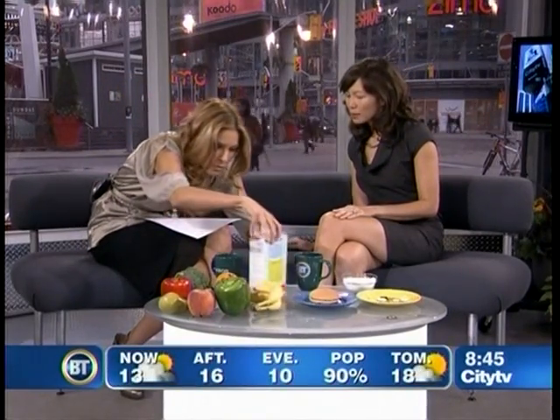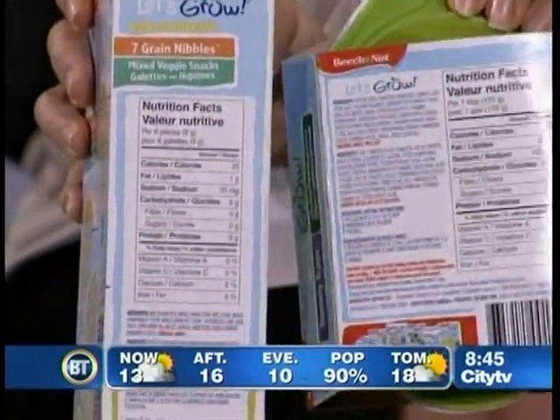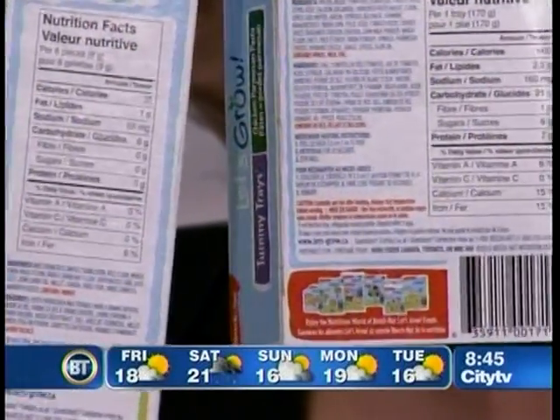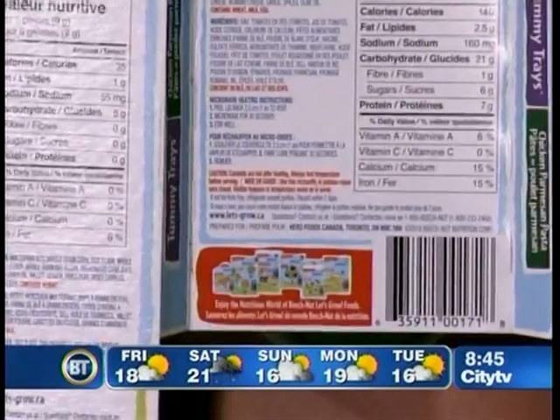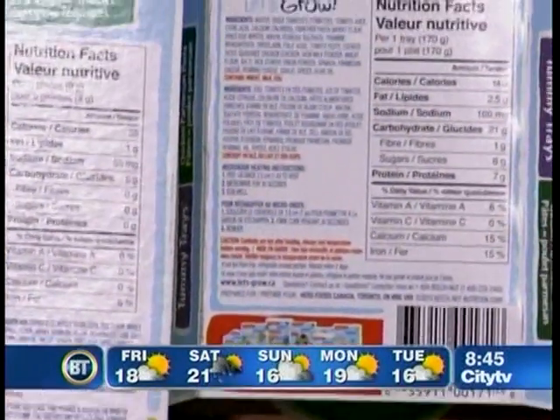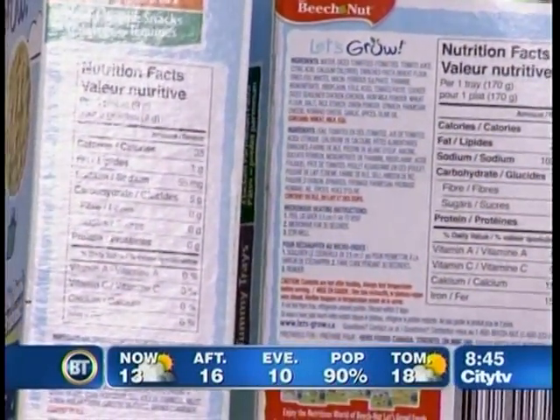Maybe if you can, go online ahead of time so you can check out the menu and see what the healthier choices are. Another thing we need to do as consumers is read and compare food labels, because that's a really important way of determining the nutritional value of a food. We know that consumers are reading labels, but they're confused. For the little tummy tray, we're looking at 160 milligrams of sodium, and for the seven-grain nibbles, 55 milligrams — which is pretty good because a child needs 1,000 milligrams in a day.